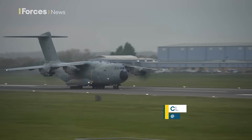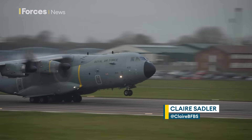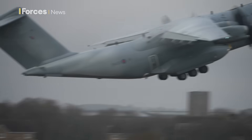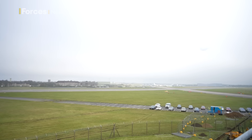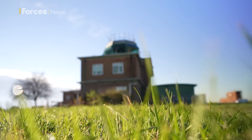An A400M Atlas takes off from RAF Brize Norton in Oxfordshire. It could be one of 20 aircraft taking off and landing here today. But have you ever wondered who's keeping the sky safe above the base, and what does it take to be one of those people? I found all the answers inside this unassuming little building.